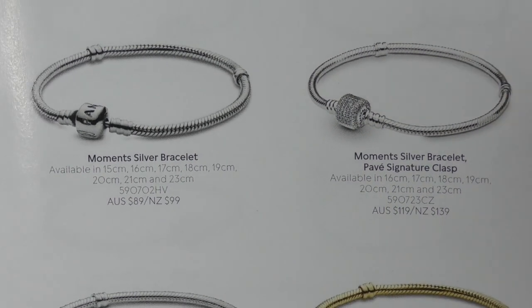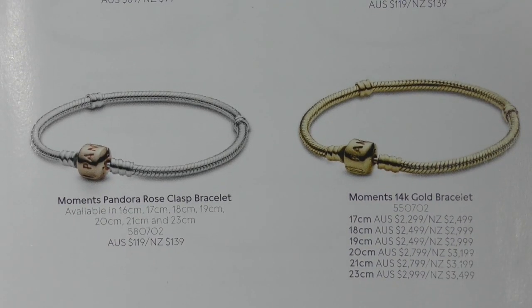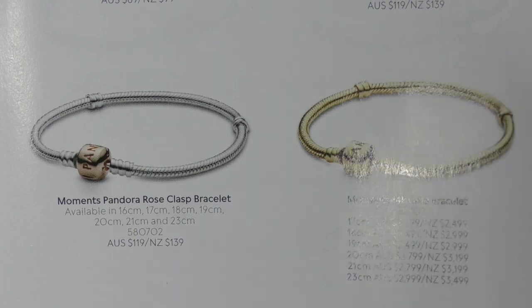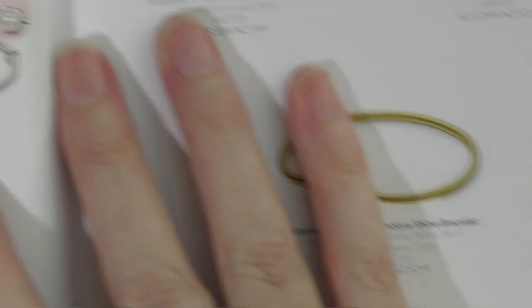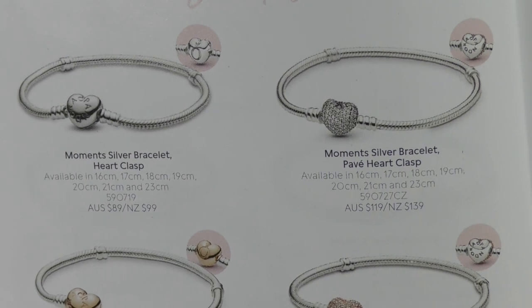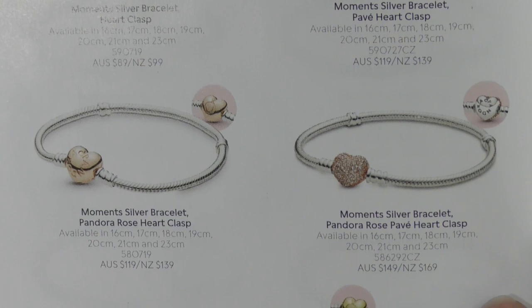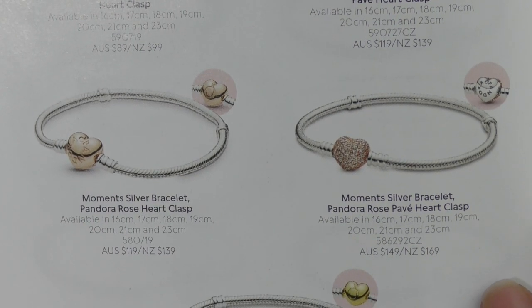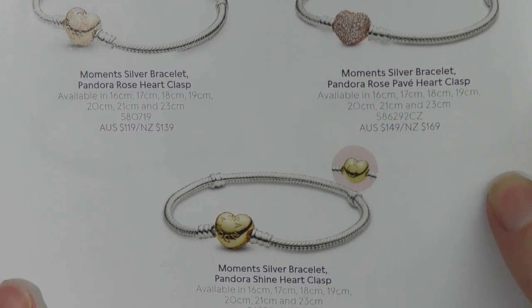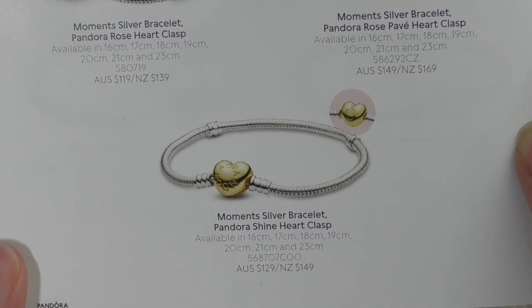These are just the regular bracelets — hopefully you can see the writing, the prices and things.